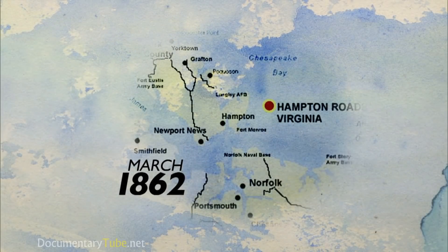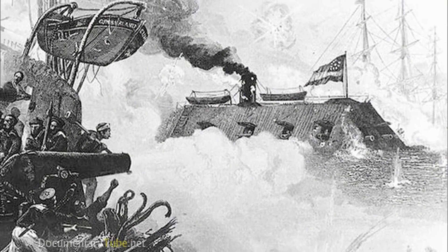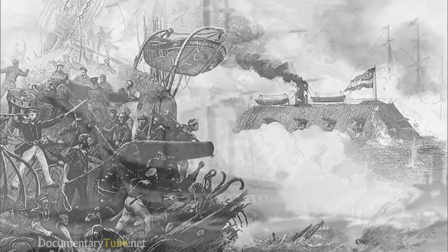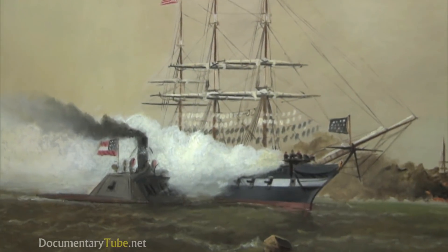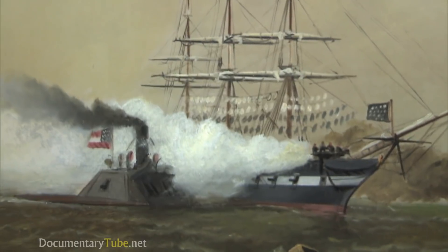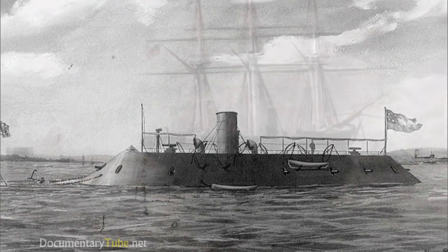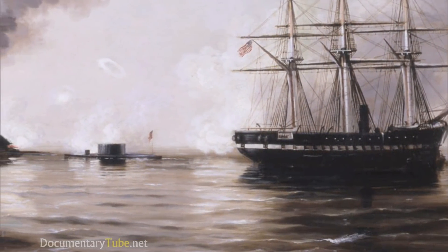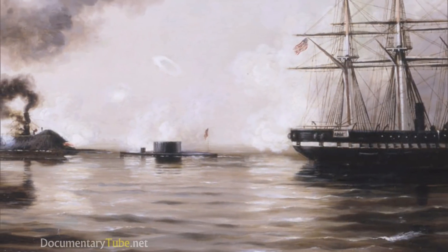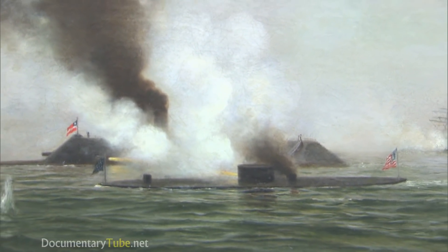In March of 1862, at Hampton Roads, Virginia, the ironclad CSS Virginia attacked two Union ships — USS Cumberland and USS Congress — sinking them both. Union frigate USS Minnesota ran aground, but the Virginia was unable to finish her off before day's end. And when the Virginia steamed out the next morning, it saw the Monitor right next to the USS Minnesota to protect it. The Confederates couldn't believe their eyes — they thought it was a boiler on a raft taken in for repair.